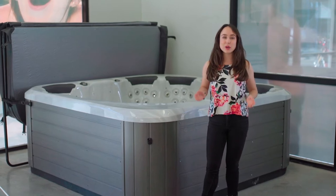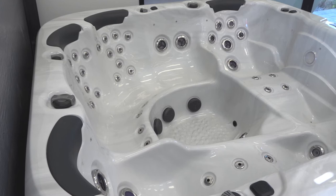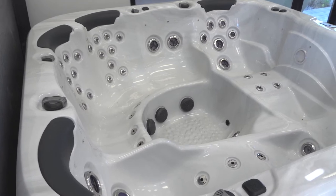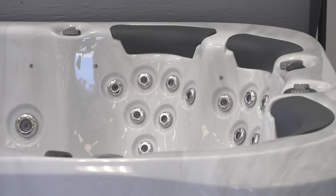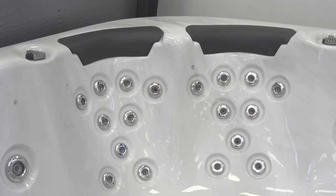Hi, I'm Annabella and this is a quick introduction to the Fisher 8 Spa. This is a spacious spa that has six seats, side-by-side recliners and shiatsu massage loveseats that give a pressure point massage to the back and between the shoulders.